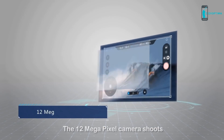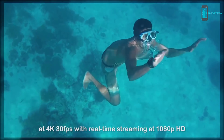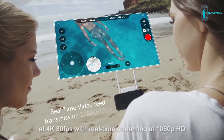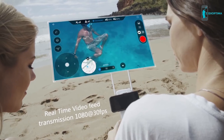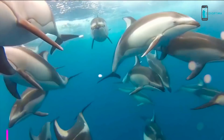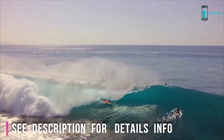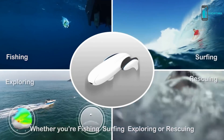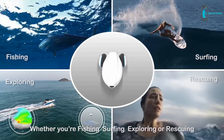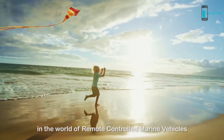The 12-megapixel camera shoots 4K at 30 frames per second with real-time streaming at 1080p HD, so you can better see what's above and below you. Whether you're fishing, surfing, exploring, or rescuing, Power Dolphin is another leap forward in the world of remote-controlled marine vehicles.